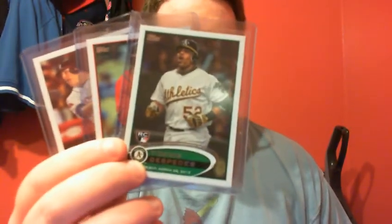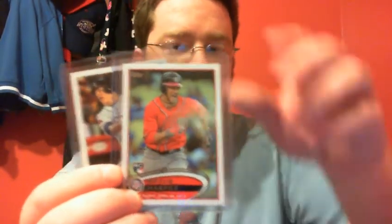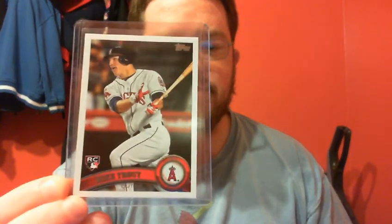And then just some short print stuff: Duke Snyder short print, Yoenis Cespedes MLB debut rookie, Bryce Harper MLB debut rookie, and the ever popular Tops Update rookie Mike Trout.